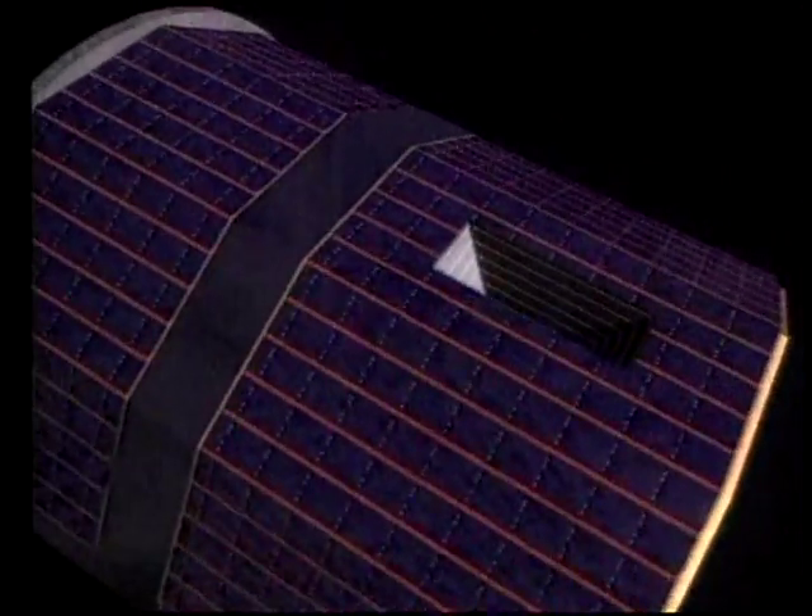Satellites like SOHO, ACE, and IMAGE, and their replacements, will be our only means of keeping track of when the next storm hits Earth's magnetic field.